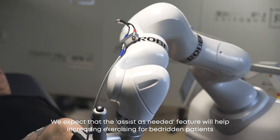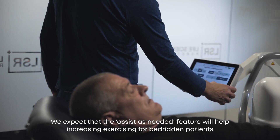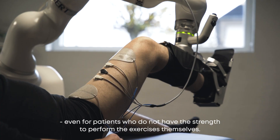We expect that the assist-as-needed feature will help increase exercising for bedridden patients, even for patients who do not have the strength to perform the exercises themselves.